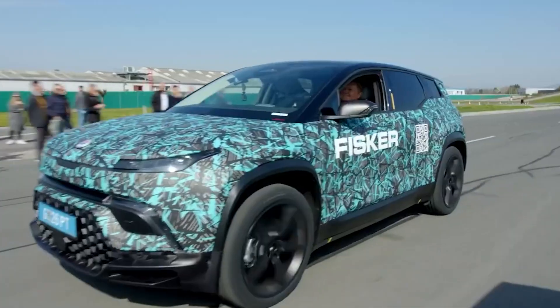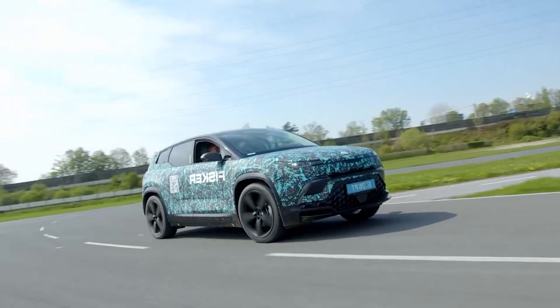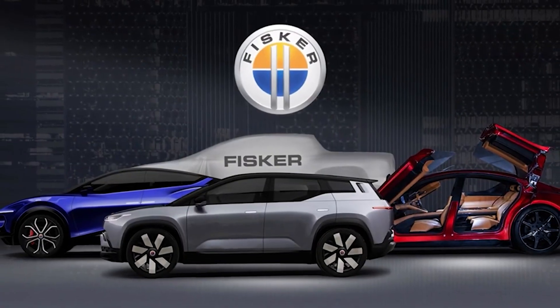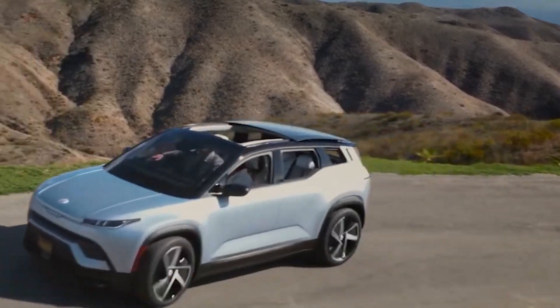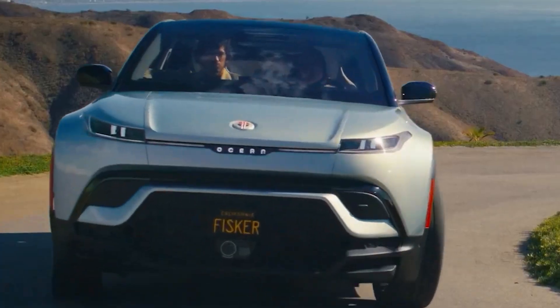Overall, the Fisker Ocean is an excellent electric SUV with reasonable pricing. It remains uncertain whether this car will establish Fisker as a household name, but its success is certain if the company meets its production targets.